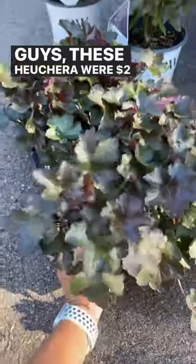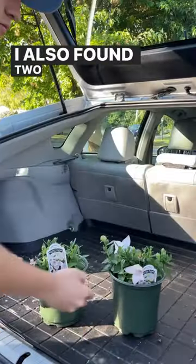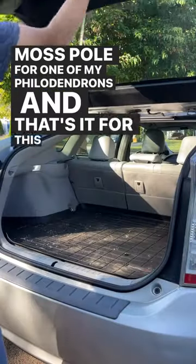These were two dollars apiece so I picked up eight palace purple heucheras. I also found two pop star pink balloon flowers and got a moss pole for one of my philodendrons. And that's it for this haul.